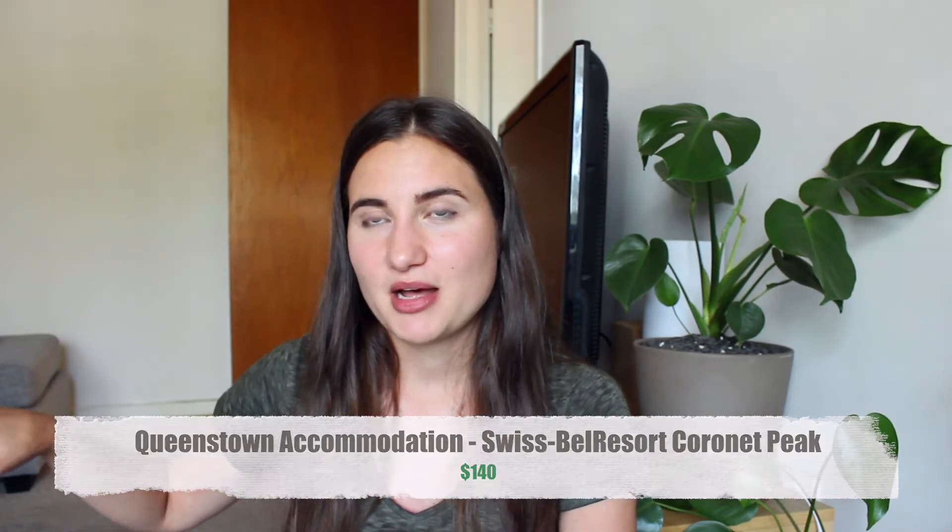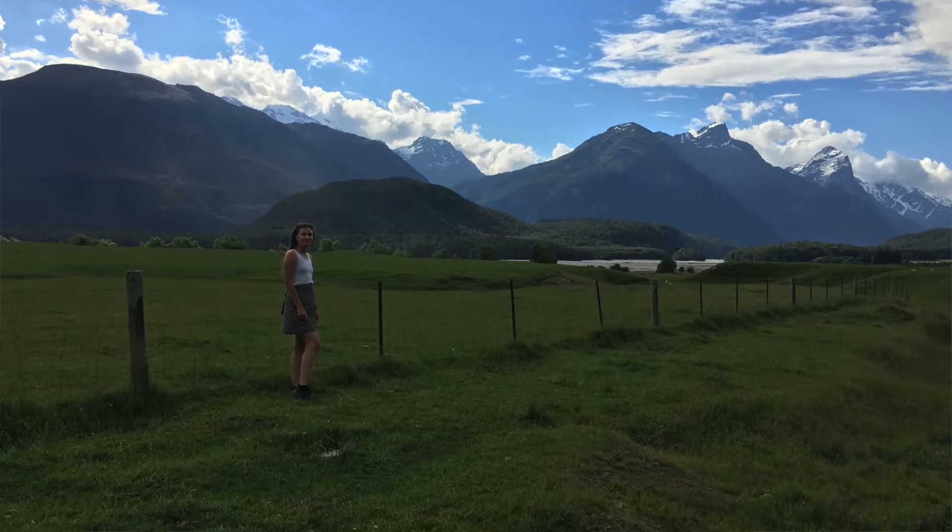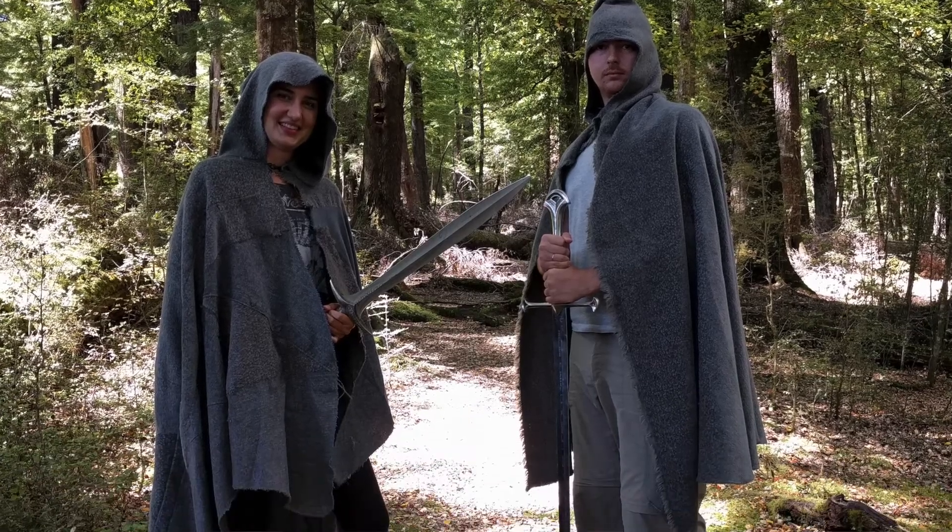Then we drove to Queenstown and it was huge compared to all the other little towns we'd stayed in — really busy and touristy but beautiful. You're surrounded by The Remarkables, a mountain range that featured in Lord of the Rings. A lot of Queenstown's nature and mountain ranges were in Lord of the Rings, and we actually did a Lord of the Rings tour, which I highly recommend. You visit some of the filming locations — one of the main hills, Galadriel's forest, and where Isengard was filmed. There was even a chance to cosplay, dress up, and sword fight in the forest.